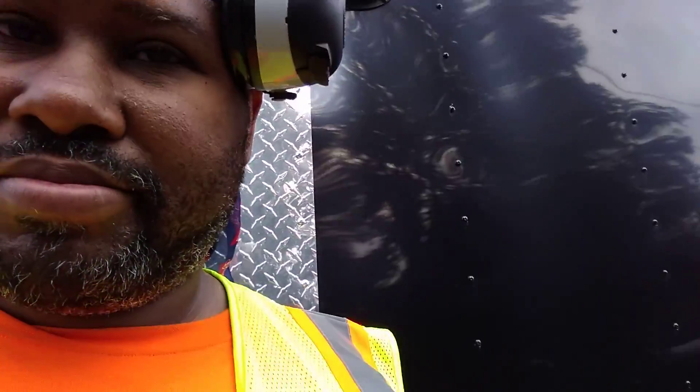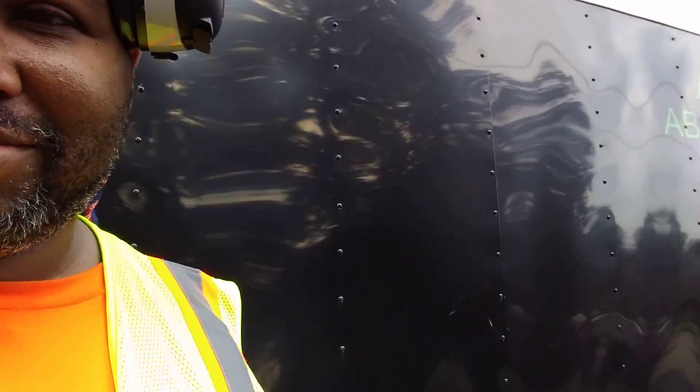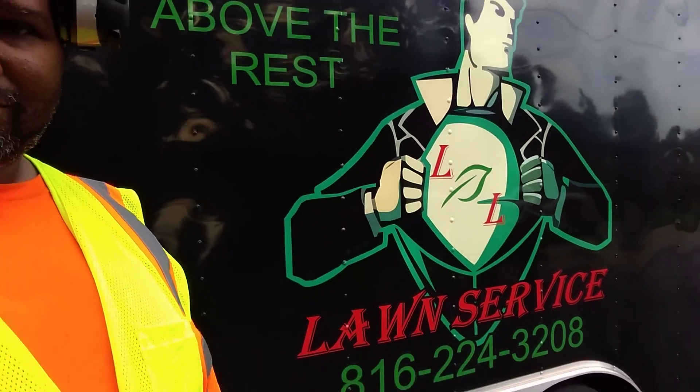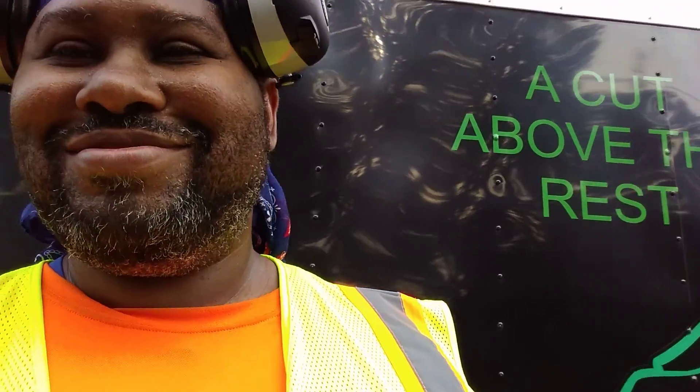What's going on YouTube? It's your boy Link Airs Friday. L&L Lawn Service, Kansas City, Missouri, Blue Springs area. Back at you.